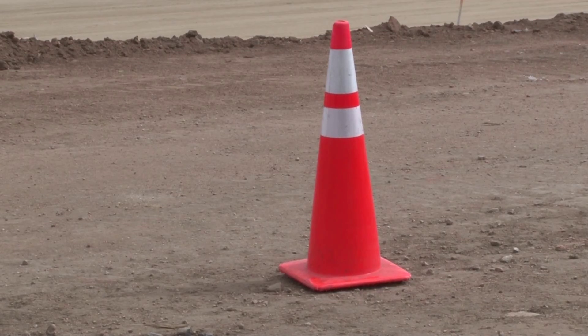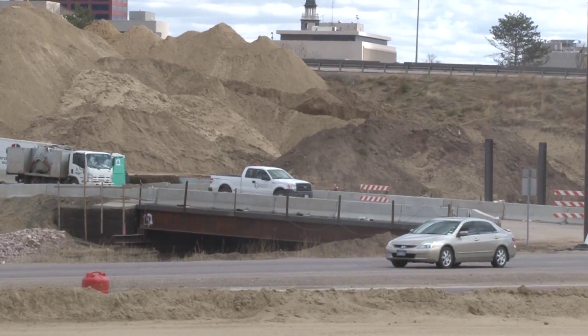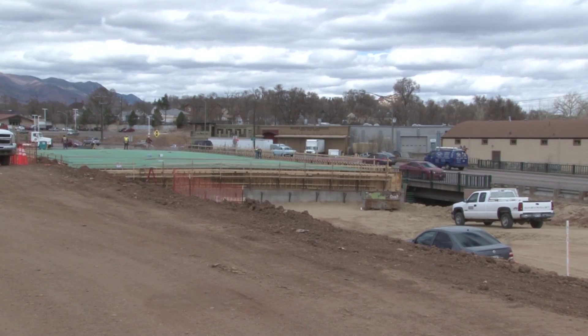The most important thing that people need to recognize is we're starting to move into phase one of construction — we're going to start impacting traffic. You're going to see a lot more activity in the construction area. We're going to be putting up a lot more traffic control devices on I-25 as well as on US-24 and Cimarron. The roadway is going to be changing and the way traffic patterns are working right now are going to be changing quite rapidly over the next few weeks.